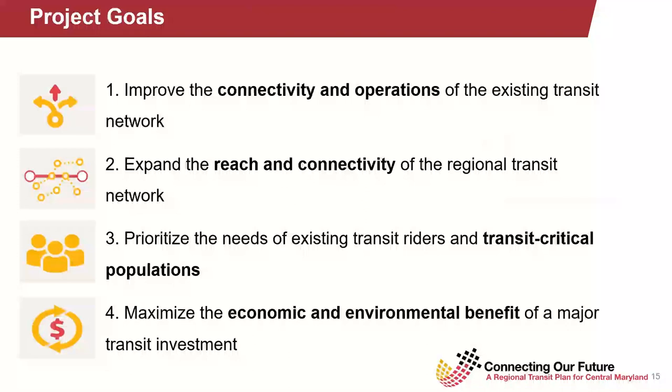Here you can see the specific East-West Corridor goals that we've developed as a result of our meetings, presentations, and analysis. We've spelled out specific goals that we would like to eventually operationalize and then measure. The goals for this East-West Corridor are: first, to improve the connectivity and operations of the existing transit network; second, to expand the reach and connectivity of the regional transit network — the difference being one looks at existing service while two looks at expanding and making new connections; and third, to prioritize the needs of existing transit riders in transit-critical populations.